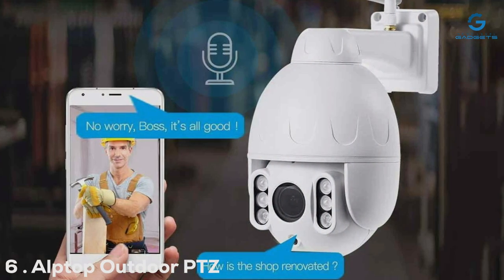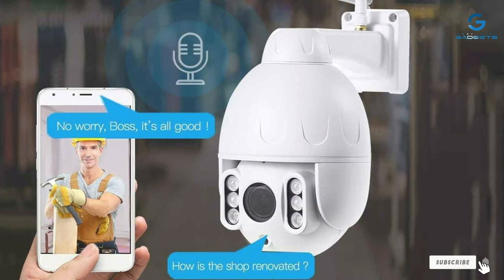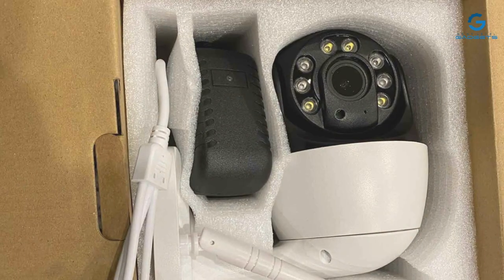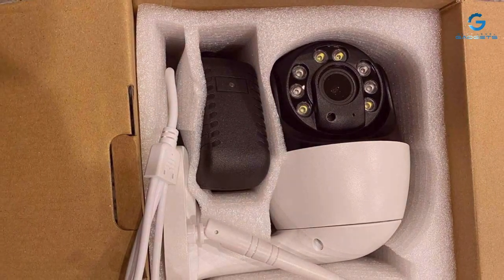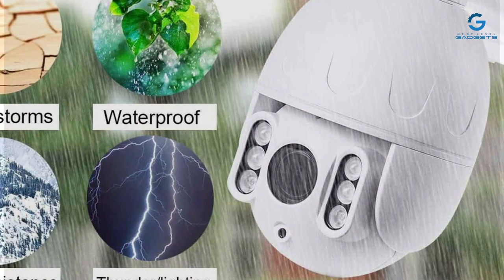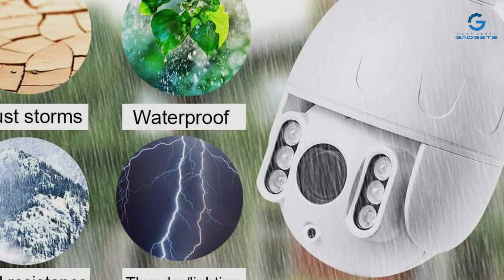Number 6: Alptop Outdoor PTZ Wi-Fi Camera, a versatile option for those seeking flexibility without sacrificing performance. This camera's standout feature is its Wi-Fi connectivity, allowing for hassle-free setup and remote monitoring from anywhere with an internet connection. The Alptop camera impresses with its rugged build and adjustable pan-tilt-zoom functionality — whether you're scanning a wide area or focusing on a specific point of interest, this camera gives you the flexibility to capture it all.